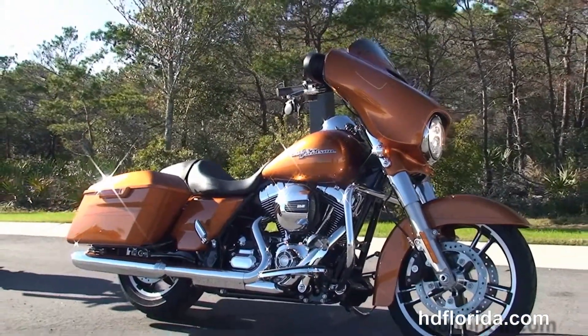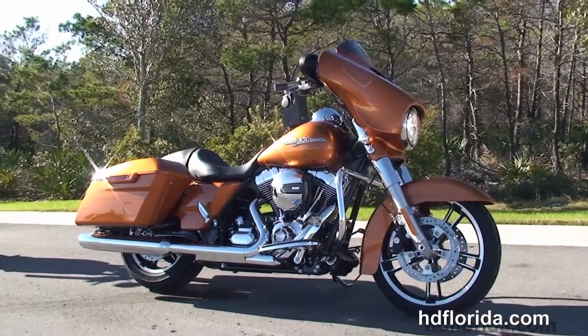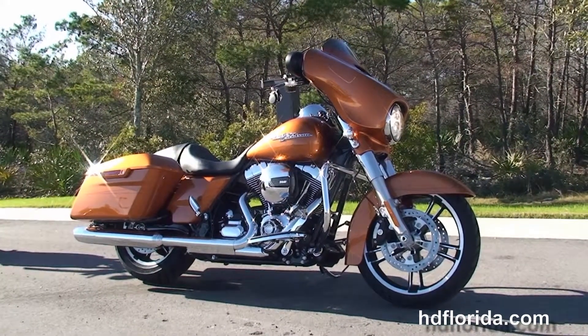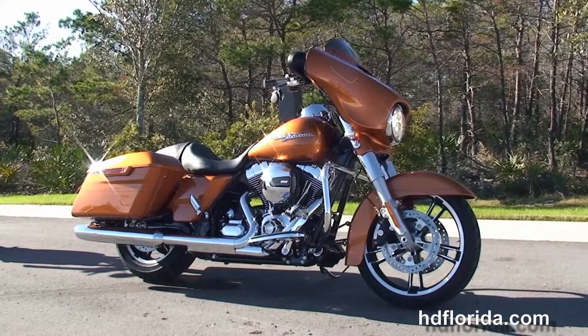Here at the world-famous Harley-Davidson Panama City Beach, all our bikes are fully serviced and safety inspected. We take anything on trade — cars, boats, campers, guns, jewelry, artwork — you name it, we take it as long as we don't have to feed it.